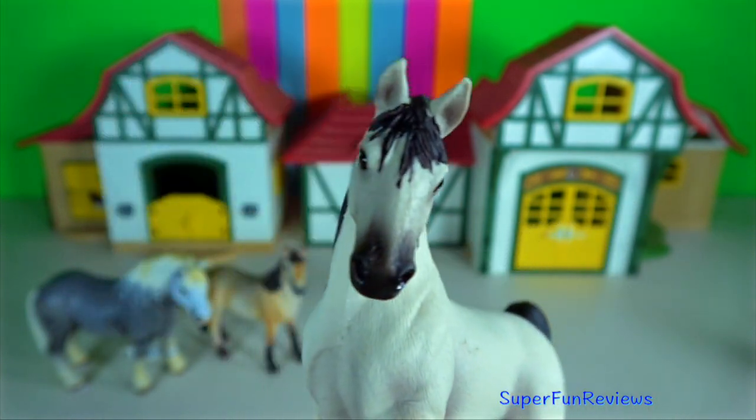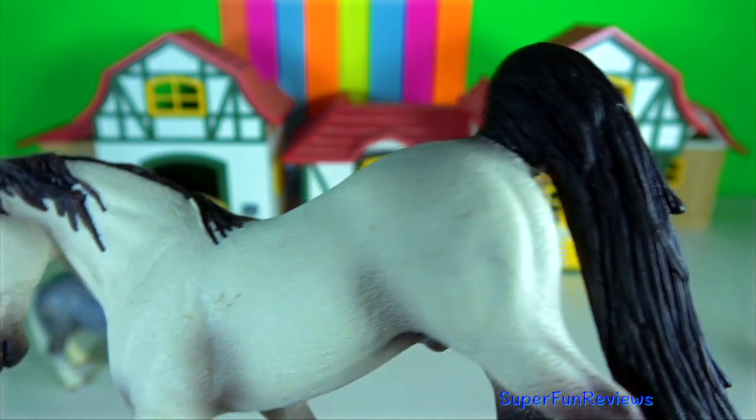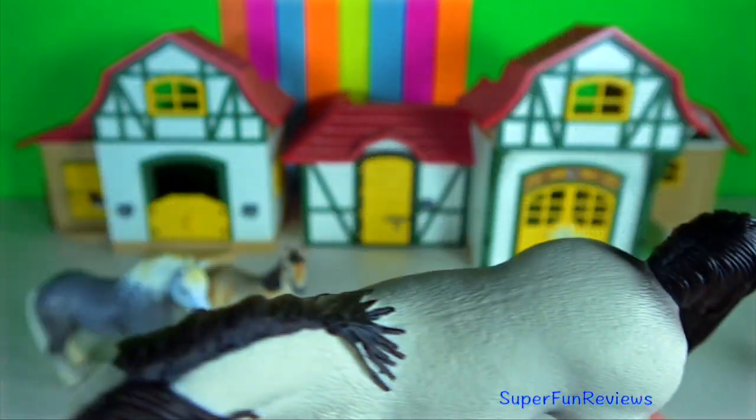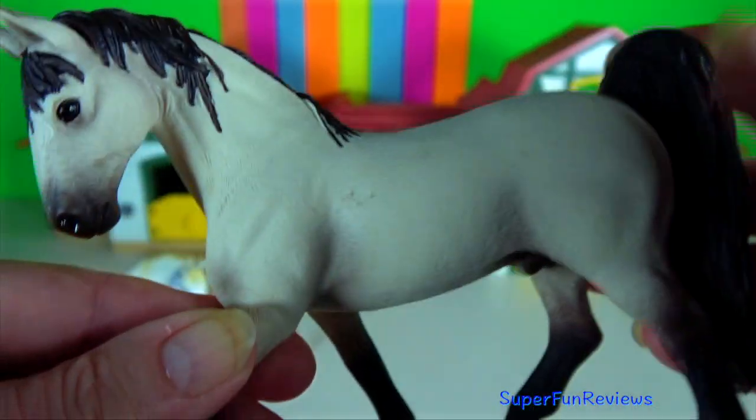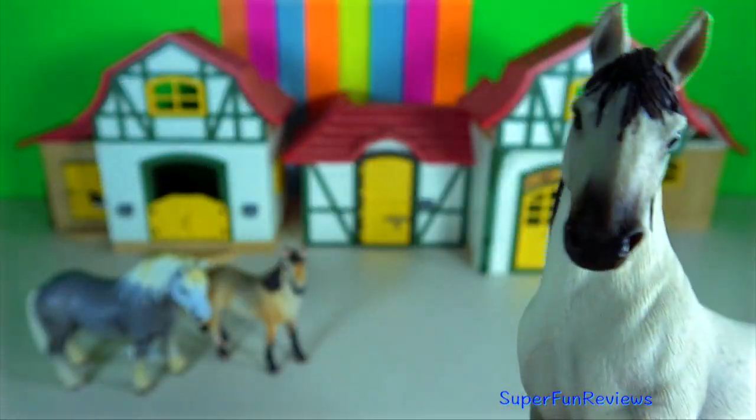The Tennessee Walker is a breed of gaited horse, known for its unique 4-beat running walk, and is refined and elegant yet solidly built. It is a tall horse with a long neck.